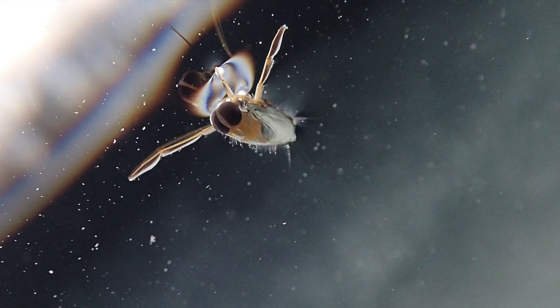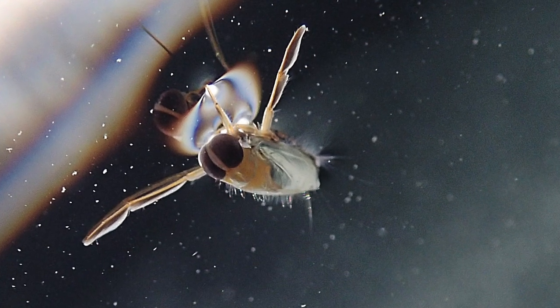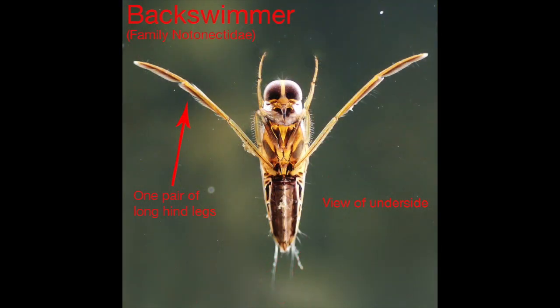Other common macroinvertebrates under the ice include the similar bugs, water boatmen and backswimmers, which can be comparably sized at about a half an inch in length. The quickest way to tell which is which is whether it is swimming on its back — if yes, it's generally a backswimmer, otherwise it's probably a water boatman. The water boatman's rear two pairs of legs are large and used for swimming, while only the backswimmer's single rear pair of legs is enlarged. Unlike the water boatmen, which generally eat only plant material, backswimmers are carnivores that can apparently deliver a painful bite to a person who is not careful with them.